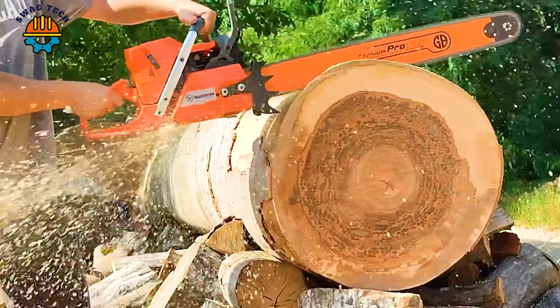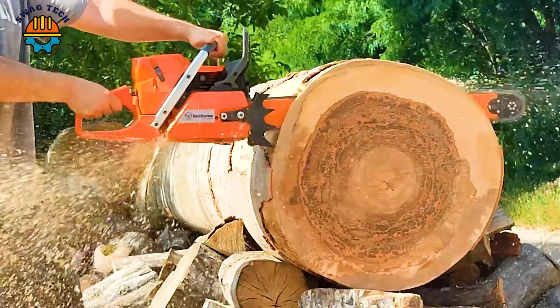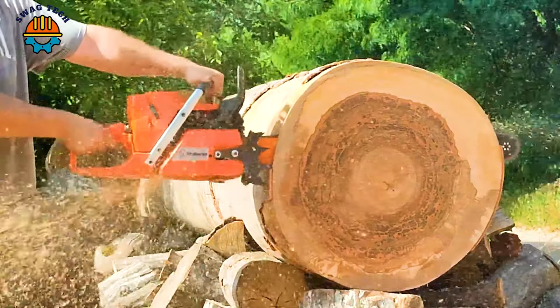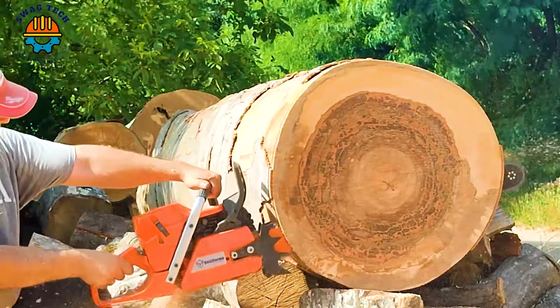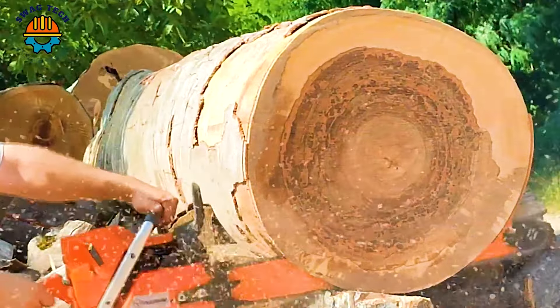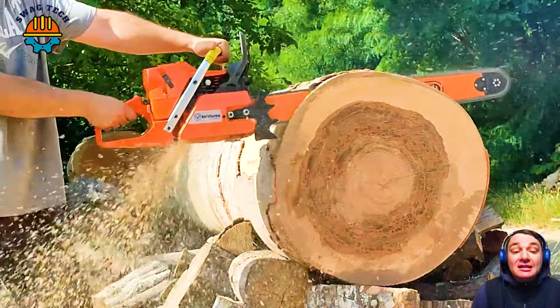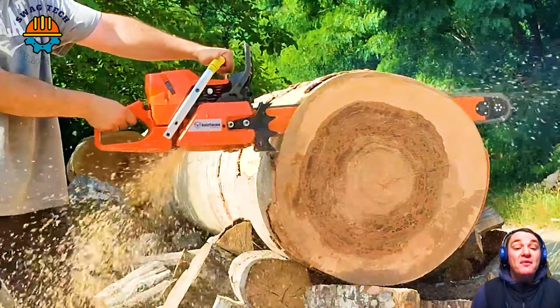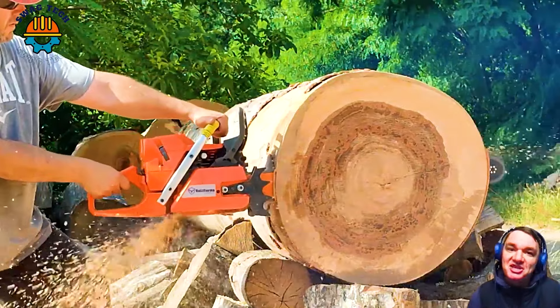The Hulseformer Kree 173 chainsaw is undergoing rigorous testing, pushing the boundaries of performance and reliability. Engineered to perfection, the Gree 370 TOX balances raw power with precision, making it a game-changer in chainsaw technology.